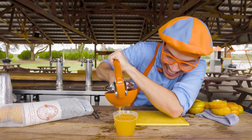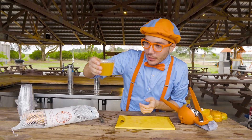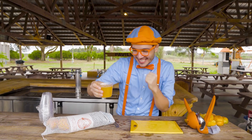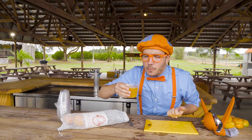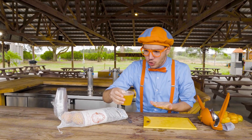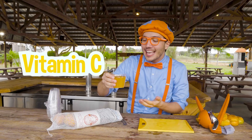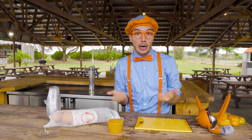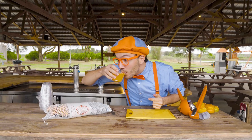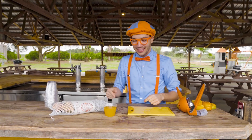Whoa, we did it! That was a lot of oranges to make this yummy cup of orange juice, but I think it's all going to be worth it. And now we get to taste the fruits of our labor. Here we go. Did you know that orange juice has lots of vitamin C in it? It's really good for immunity to help you fight disease and stay nice and strong and healthy. I think I'm going to have another sip. So tasty. Thanks so much for helping me learn how to make some orange juice.